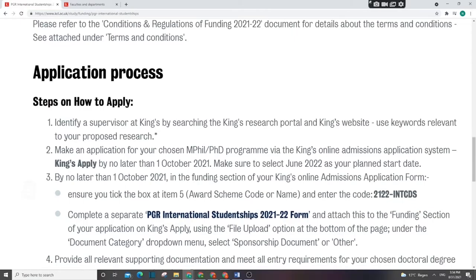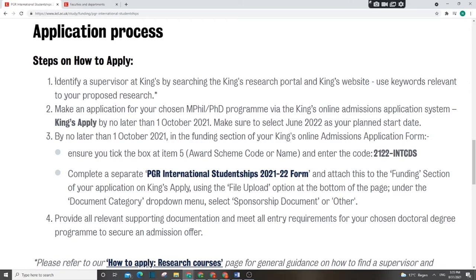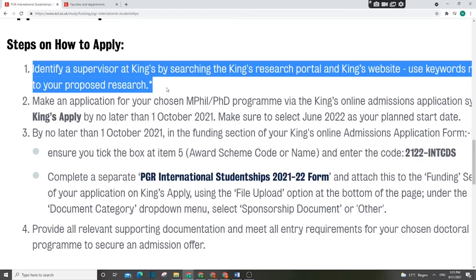Now for the application process. Step one: you must find your supervisor. It is your responsibility to search for a supervisor — text professors at King's College. Once you get your supervisor, that is the first point and you can begin your application. This is a crucial step in PhD applications, so if you are interested start looking for a supervisor now, then agree on your research proposal.